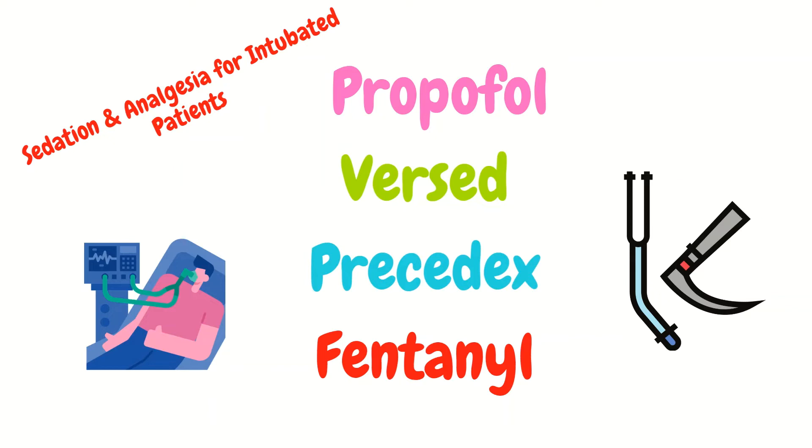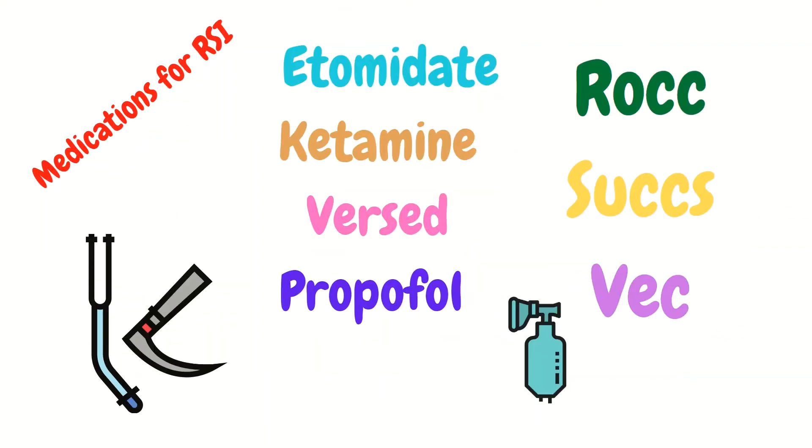These are the sedation and analgesia medications used for intubated patients to ensure they don't wake up while intubated: propofol, Versed, Precedex, and fentanyl. For rapid sequence intubation, the medications include etomidate, ketamine, Versed, propofol, and then the paralytics — rocuronium, succinylcholine, and vecuronium.